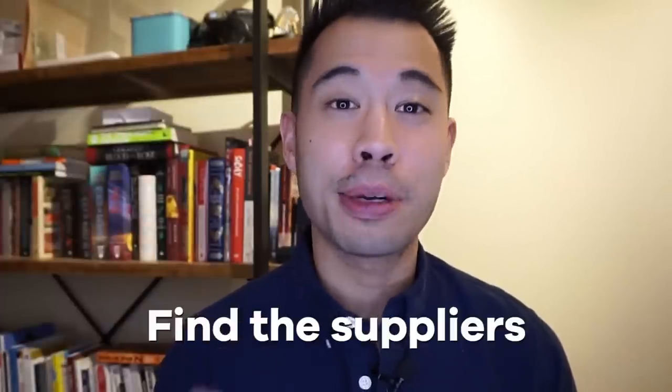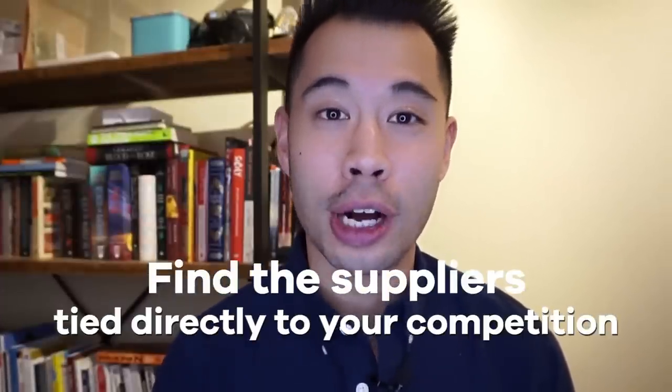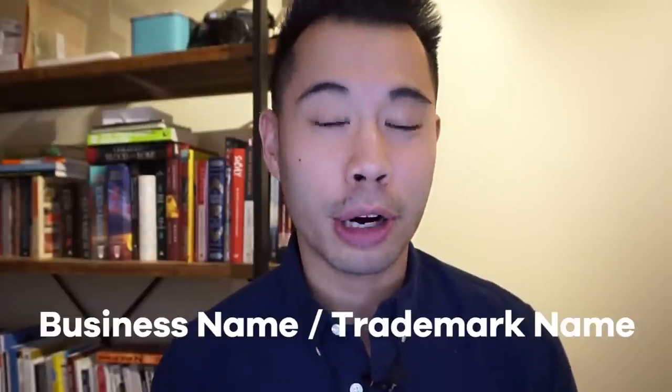This hack is going to be for more advanced sellers — it's something that a lot of sellers don't actually want you to know about at all. In this video, you'll learn how to actually find the suppliers tied directly to your competition. By simply having a business name or a trademark name, you can work backwards and find the exact suppliers your competition is using to produce their products.